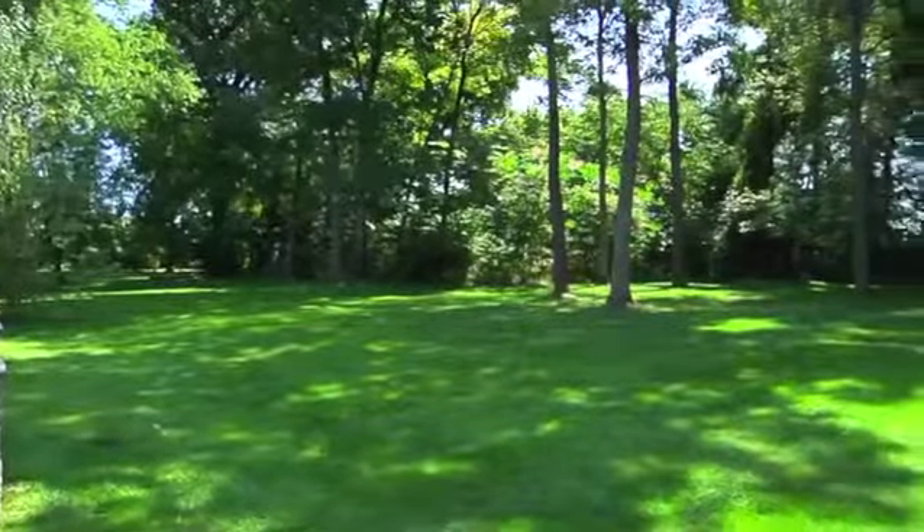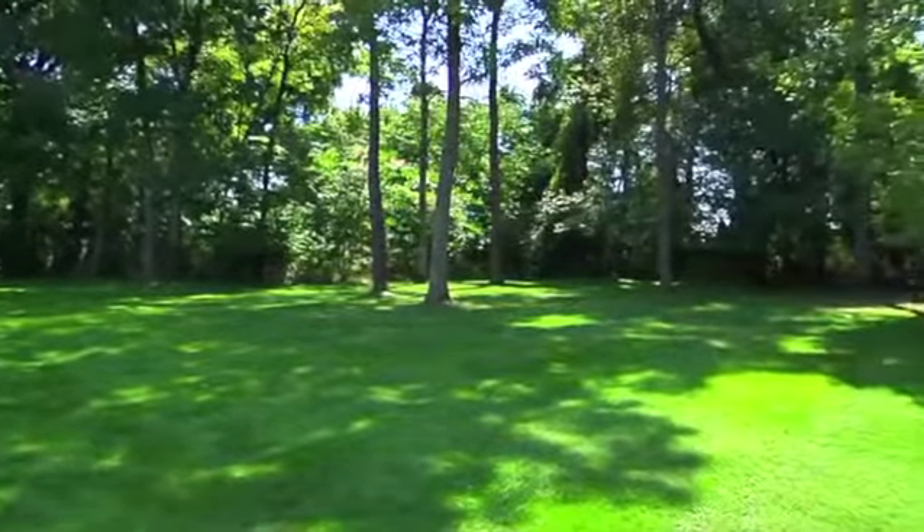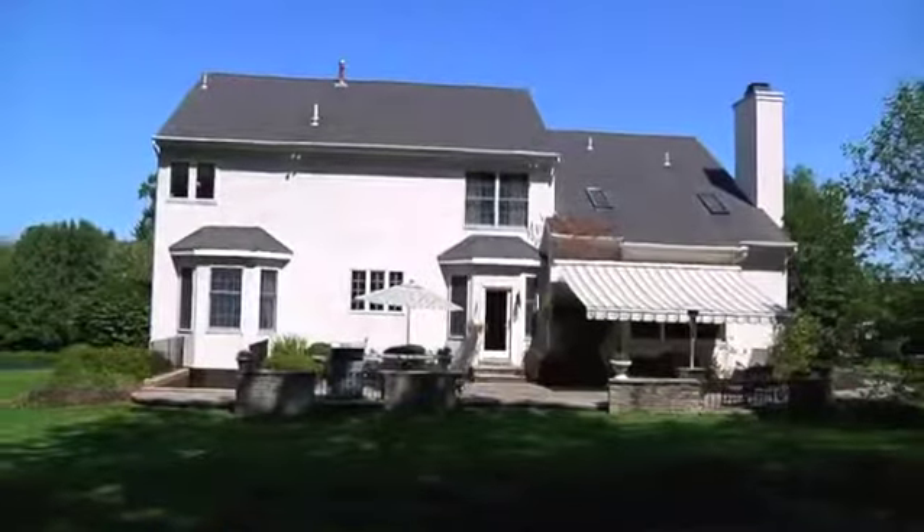Call today to schedule a personal tour and let 106 Stallion Circle welcome you home.